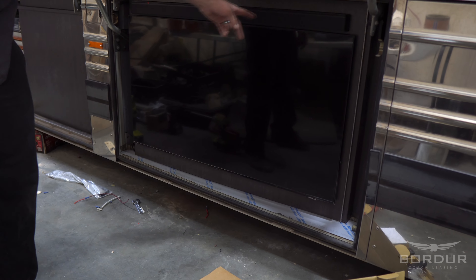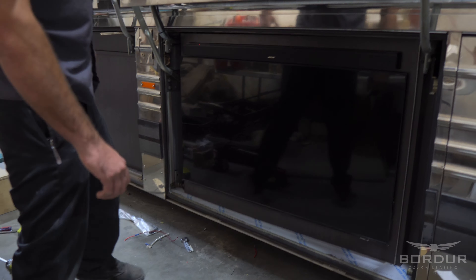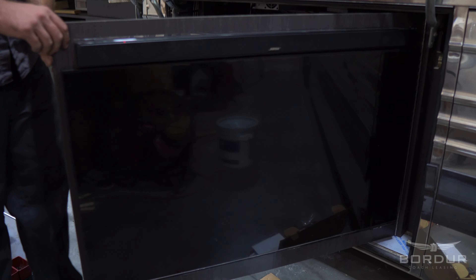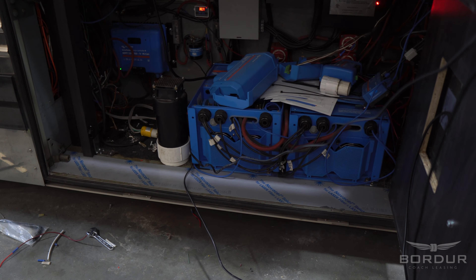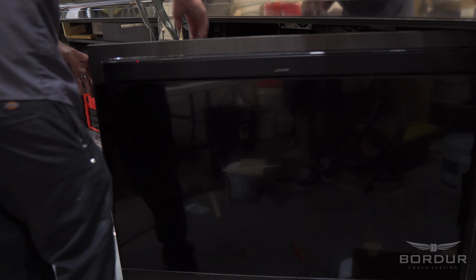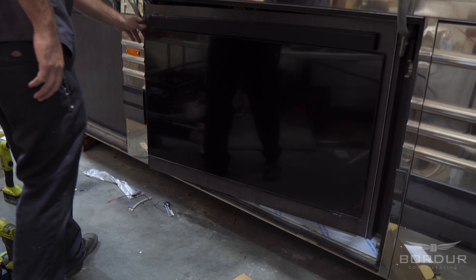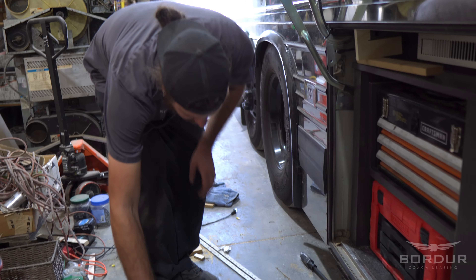We've got a Bose sound bar and everything, which is pretty sweet. It's still under construction — swings open like this and all the inverters are back there, and the fans. You've got to tie up all the wires, but it'll lock into place. Turned out pretty good.